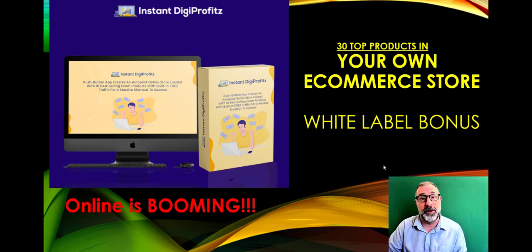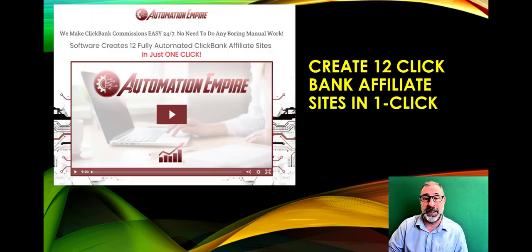On top of that, you get a fantastic white label bonus. Today that bonus is Automation Empire — you get the front end, the pro, and the white label. Automation Empire creates 12 ClickBank affiliate sites for you in one click, covering tons of the top niches on ClickBank.